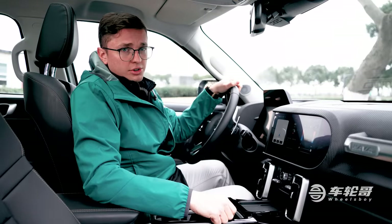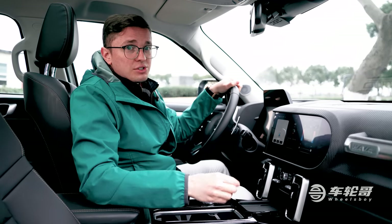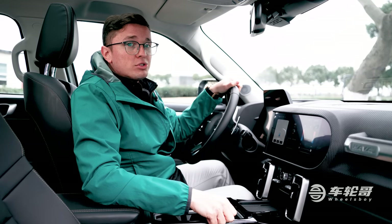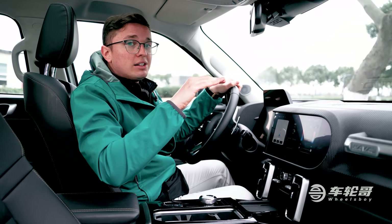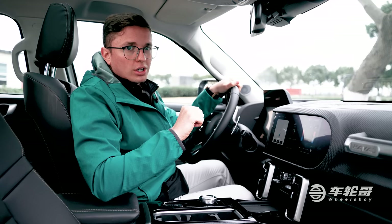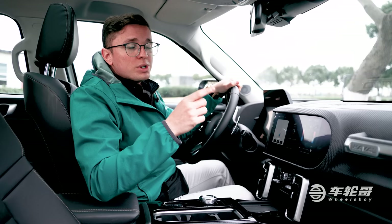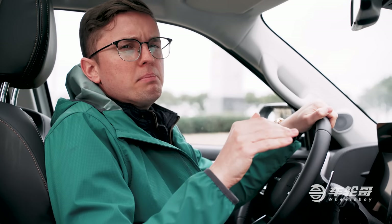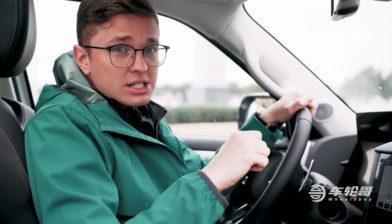Before we start talking about the interior of the Big Dog, I want to talk a little bit about the pricing. For $18,000 you can get yourself an entry-level Husky trim. From there you can upgrade to the Labrador, Border Collie, Belgian Malinois, and finally the range-topping Chinese Rural Dog, which is basically the Chinese way of saying a mutt. That last one will cost you about $23,000. The car we're sitting in now is a Malinois trim level, somewhere around the upper middle of the lineup. Honestly, it ain't half bad for its $21,000 price tag.